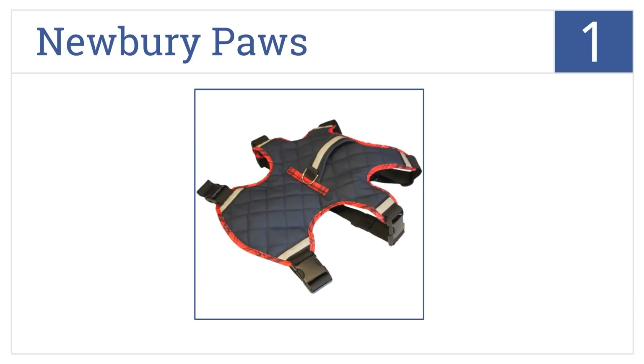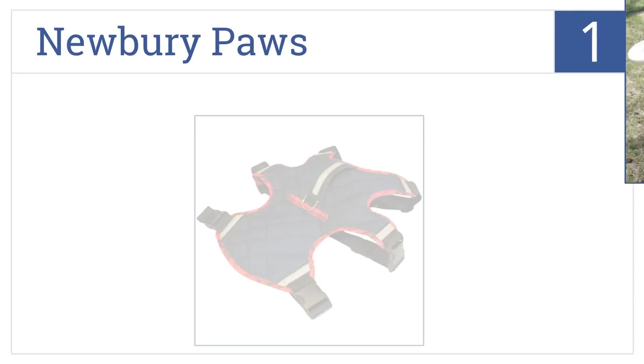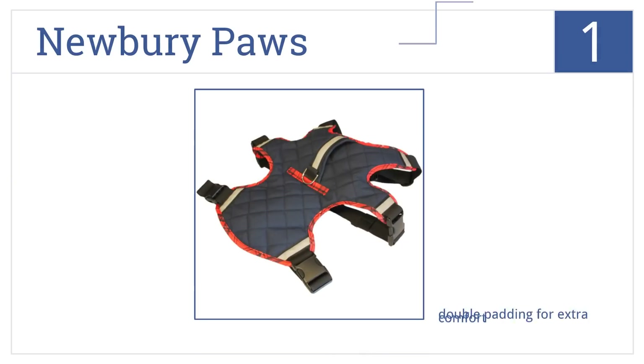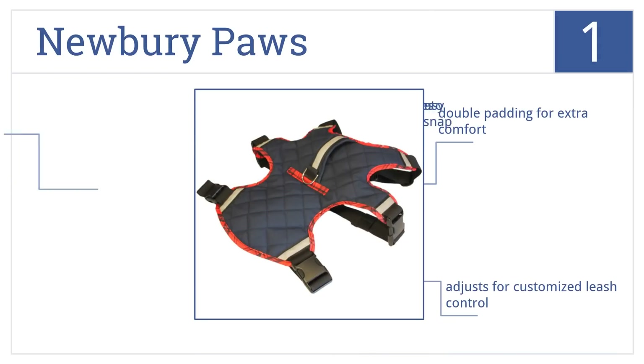At number one, the Newberry Paws Classic Harness features a small pocket for treats and a stylish quilted fabric shell that's both water and fur resistant. It has double padding for extra comfort, adjusts for customized leash control, and the closures are easy to snap.